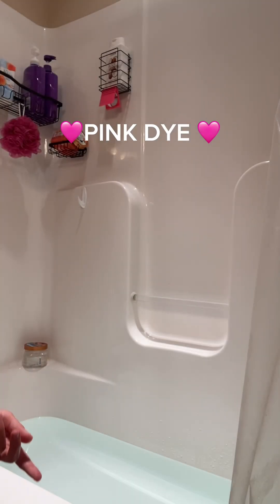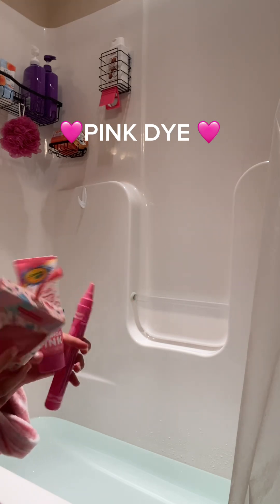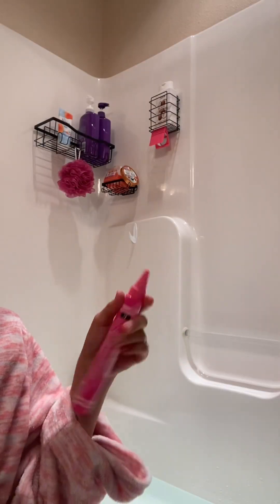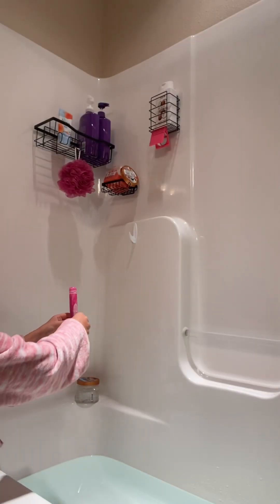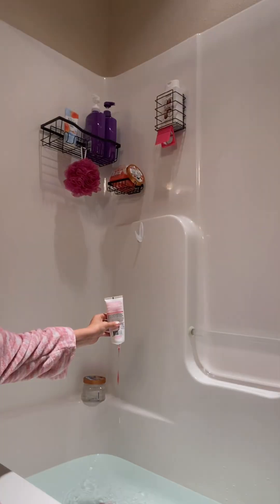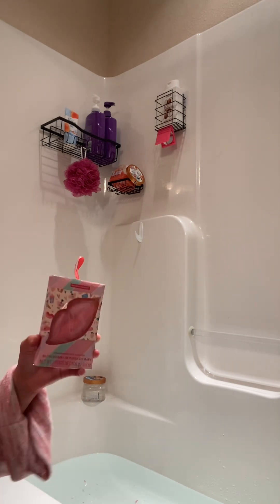Now that the water's at the height I want it to be, we can start adding our stuff to make it scented and colorful. I'm gonna start with this pink dye. Actually, I've been reading this wrong — these aren't dyes, these are little flakes. You guys can see those are the little pink flakes.